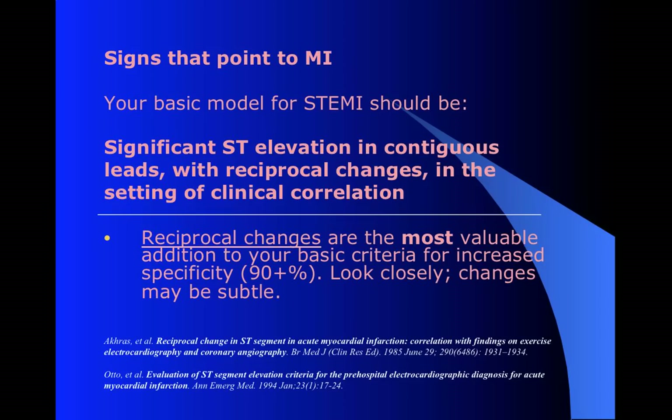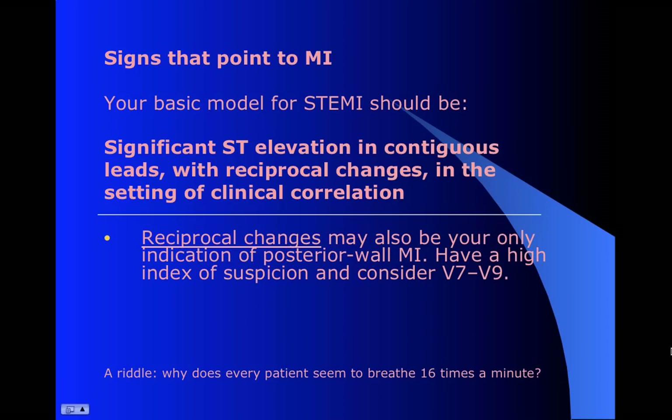Reciprocal changes - we know what those are, and they're really just one of the best tools that you have. They're not hard to recognize, and they're one of the best ways for increasing specificity. If that study had included reciprocal changes as a criterion, we probably would have seen much better numbers on the number of MIs. Some studies show over 90% specificity. Reciprocal changes can also be the only indication you have of posterior wall MIs. Ordinarily we're not putting posterior chest leads on, but if there is an isolated posterior MI, probably the only time we'll see it is the reciprocal changes in the anterior precordial leads. If you see depression in V2/V3, have a high suspicion and consider some posterior leads.